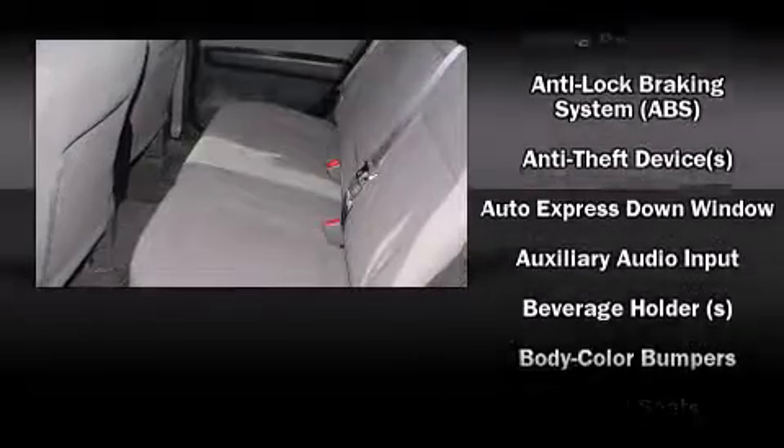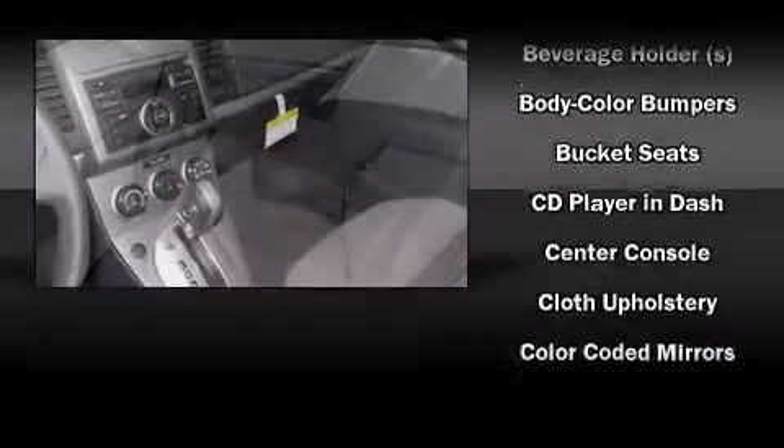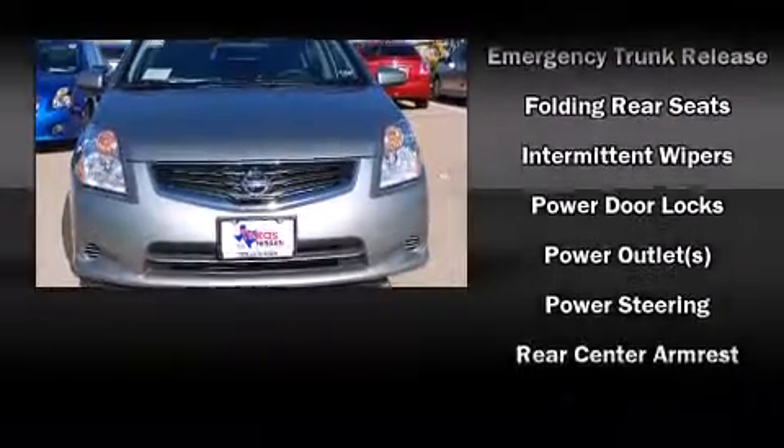Nissan also prioritized safety and security by including head curtain airbags, front side impact airbags, traction control, anti-whiplash front head restraint, ignition disabling, and ABS brakes.